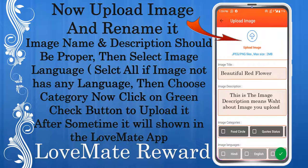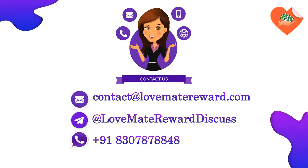Rename it — the image name and description should be proper. Then select the image language; select all languages if the image doesn't have any specific language. Then choose the right category for the image. Now click on the green check button to upload the image. After some time it will appear in the Love Mate app after approval. Thanks for downloading Love Mate Reward — contact us for any query.